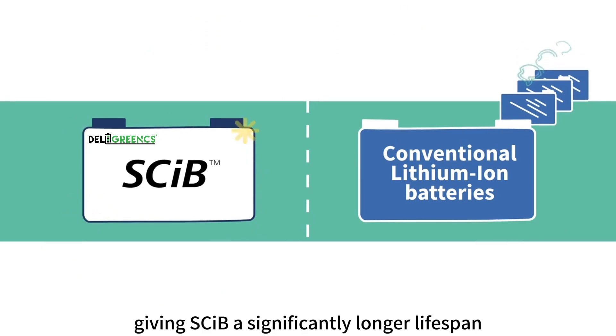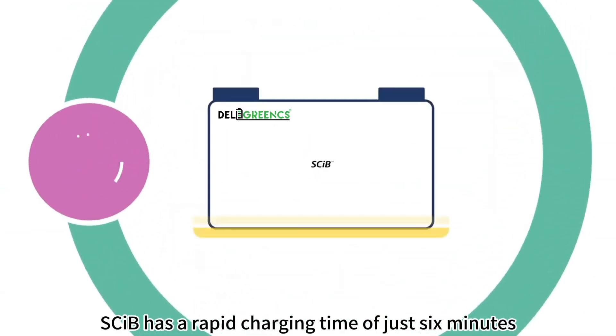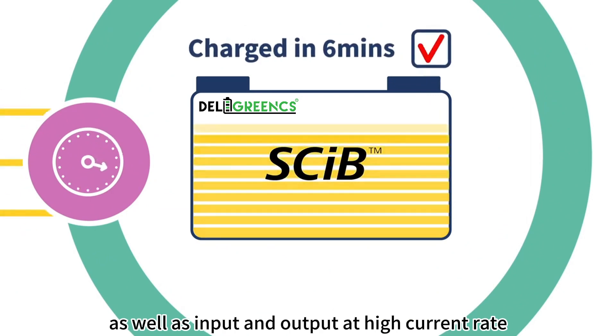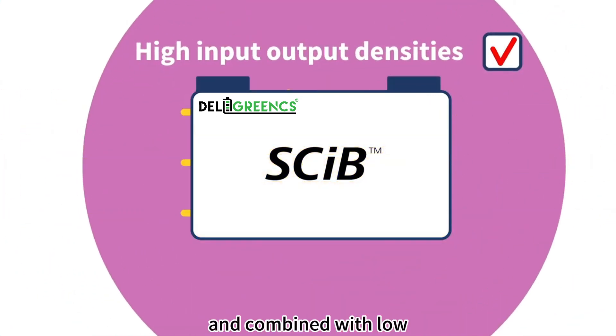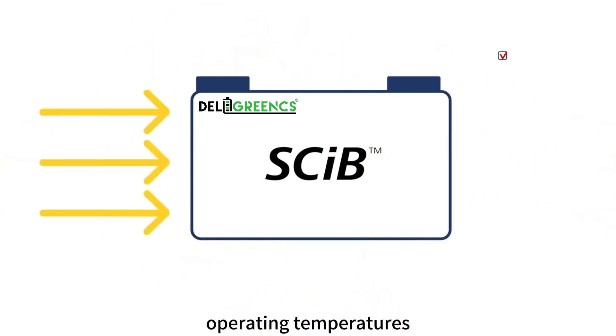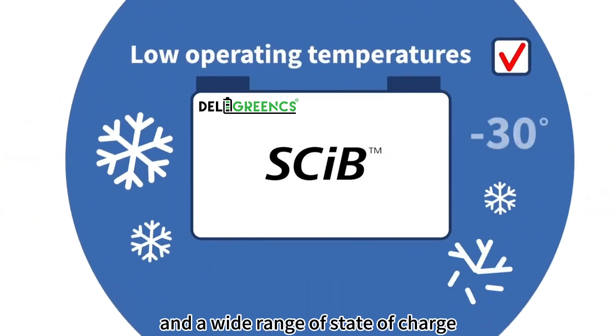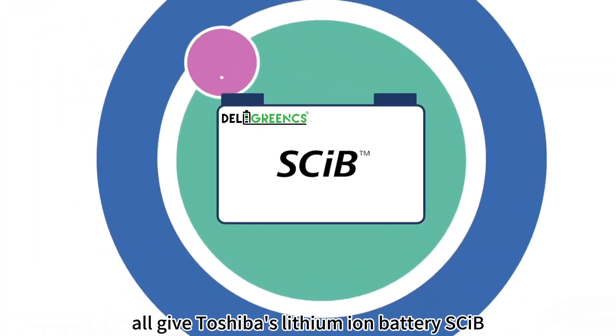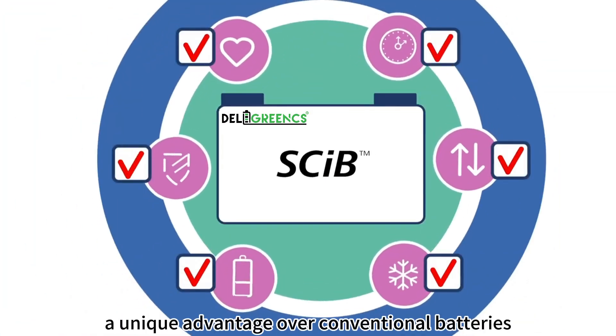SCIPE has a rapid charging time of just 6 minutes, as well as input and output at high current rate, with low operating temperatures and a wide range of state of charge — all giving Toshiba's lithium ion battery SCIPE a unique advantage over conventional batteries.